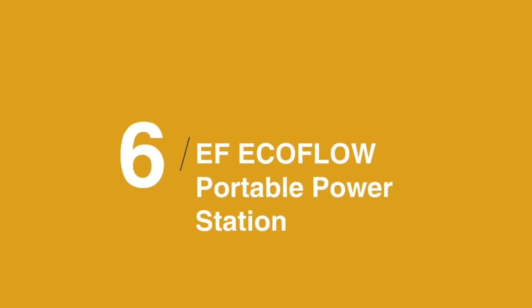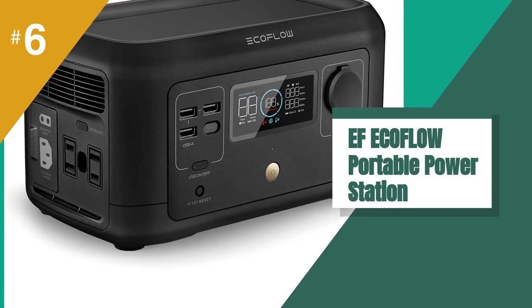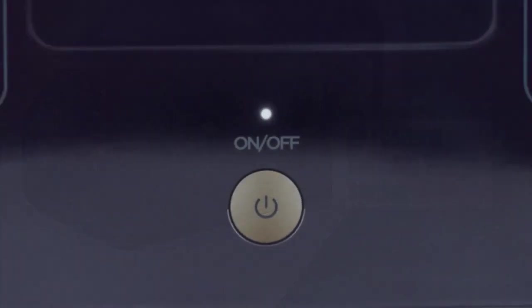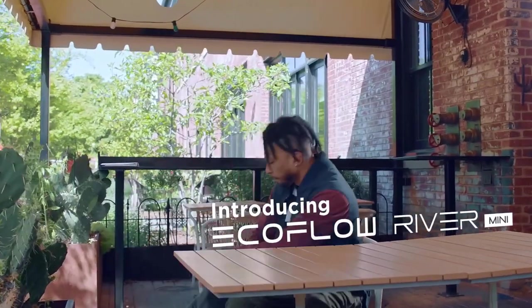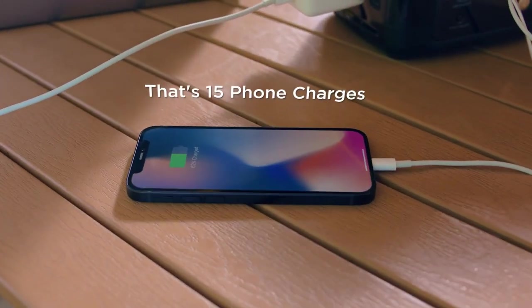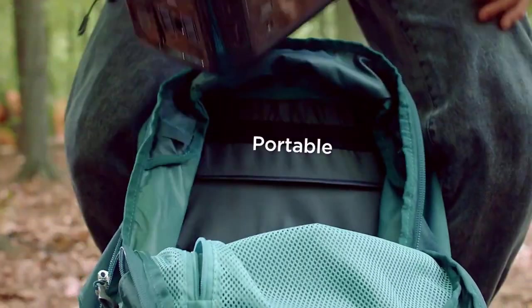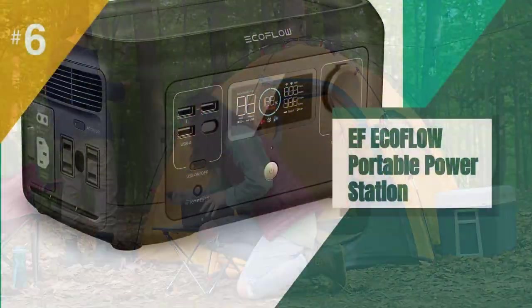In at number 6 is the EF EcoFlow Portable Power Station. When you need to power the family's electronics for a weekend of camping, this portable power bank has enough juice for the job. With a 210-watt capacity, it can charge an iPad over five times or provide nine hours of runtime for camping lights. Plus, it's small enough to fit in a backpack.